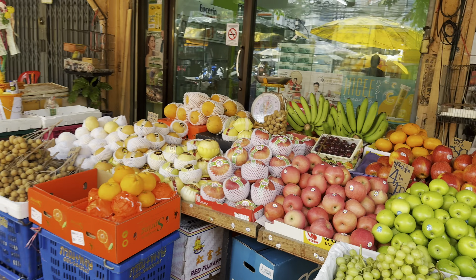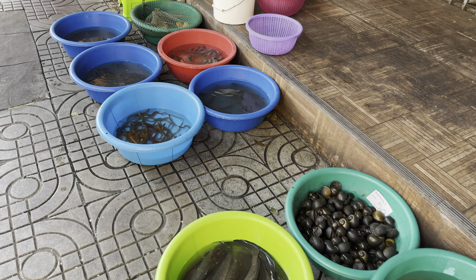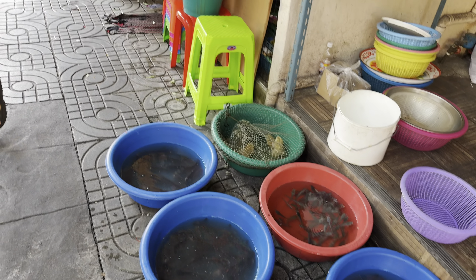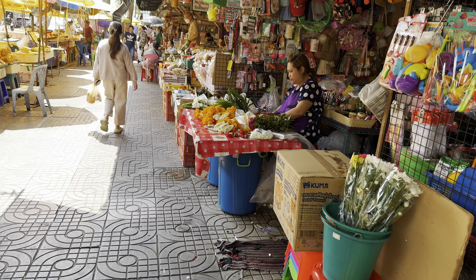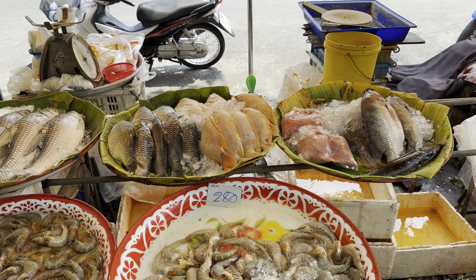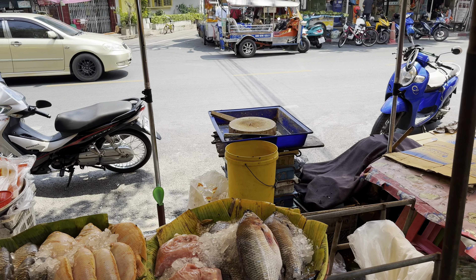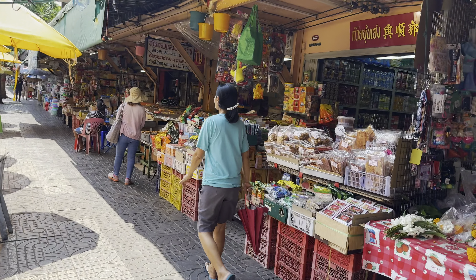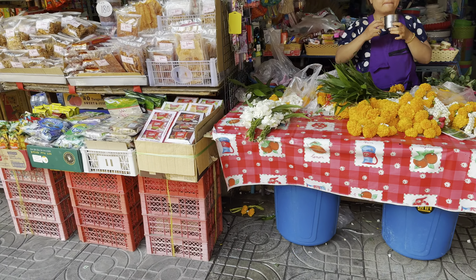Oh and then we have some fish, some of the snails - these are the ones you buy here and then you release into the river to make some merit. Some more fish and shrimp, and she'll descale them over there and cut them up for you. And then she's selling some of the flowers for the temple.